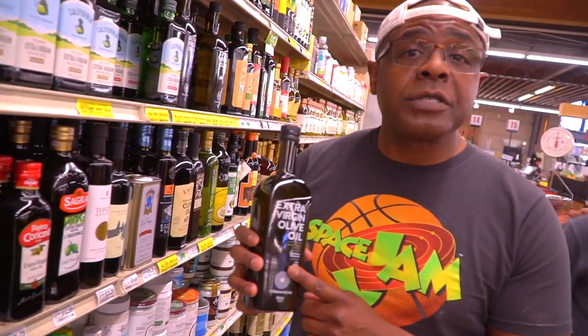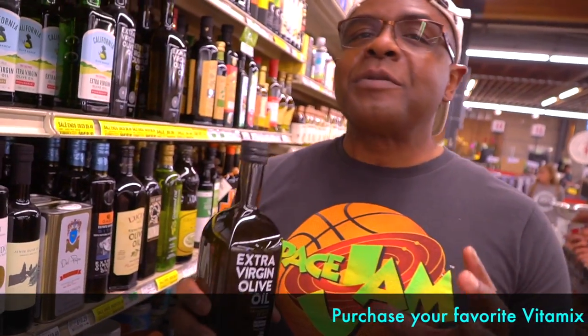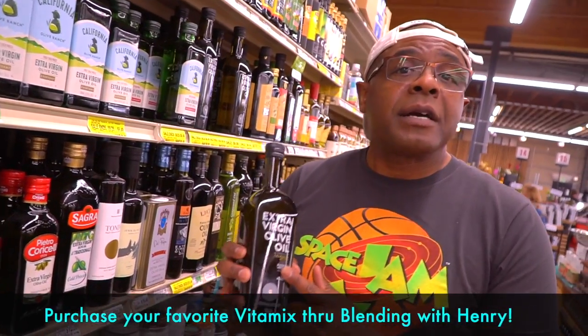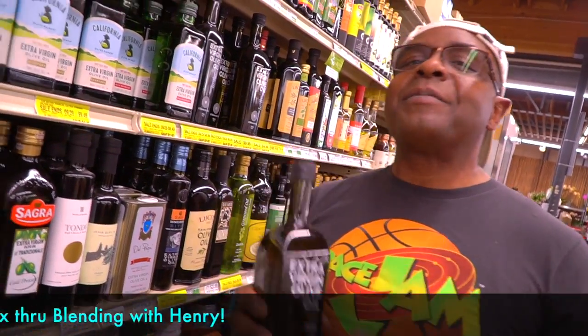Don't forget the olive oil. When you're making soups in the Vitamix, you want to add some extra virgin olive oil — it's going to give you a nice smooth texture in your soups. Here's a tip: if you want to make a vegetable smoothie and you want to get that foam away from your smoothies, just add about a capful of extra virgin olive oil. It'll get rid of the foam. Don't forget the olive oil.